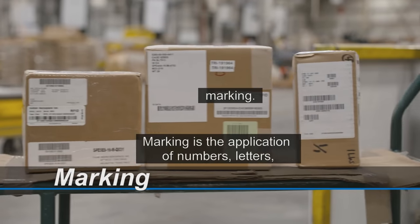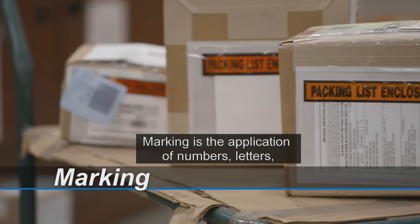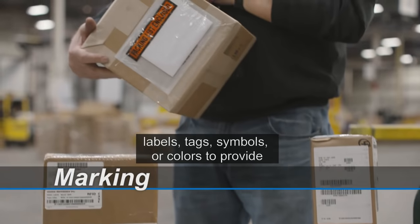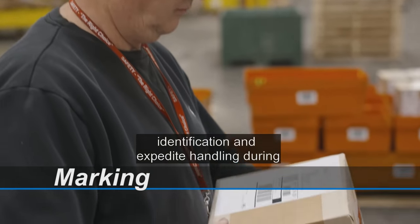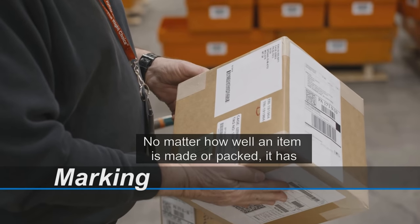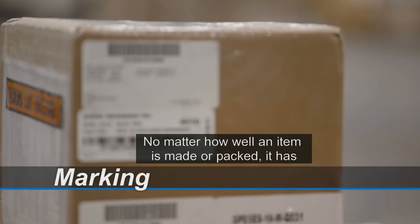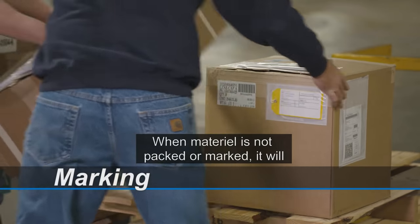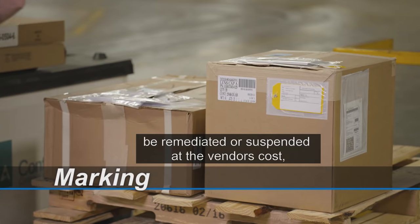Marking is the application of numbers, letters, labels, tags, symbols, or colors to provide identification and expedite handling during shipment and storage. No matter how well an item is made or packed, it has no value if it cannot be identified at its destination. When materiel is not packed or marked, it will be remediated or suspended at the vendor's cost, delaying payment.